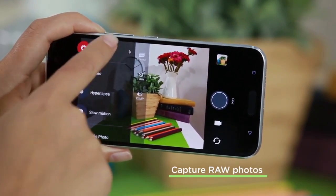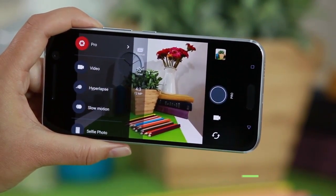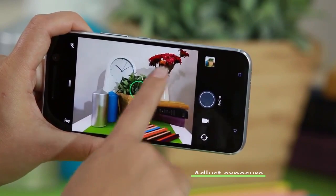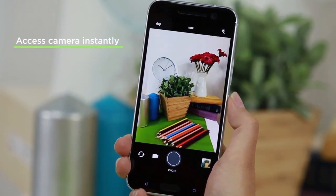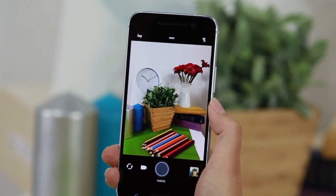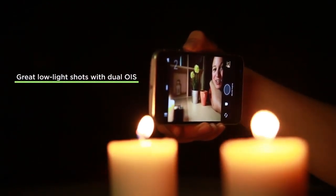Another feature HTC has enabled is called sightseeing mode. Say you're walking around taking pictures and you turn your display off, but want to hop back into the camera quickly — just hit the power button and there you are, bypassing any security features you might have enabled. If you want to turn on the camera when the screen is off, just swipe down twice. And both cameras have OIS, meaning you can take a great photo in low light.